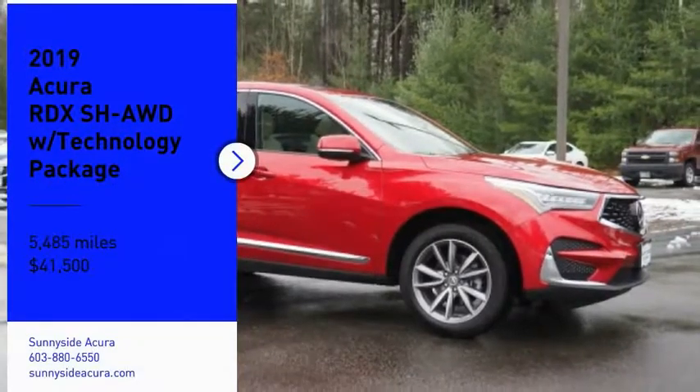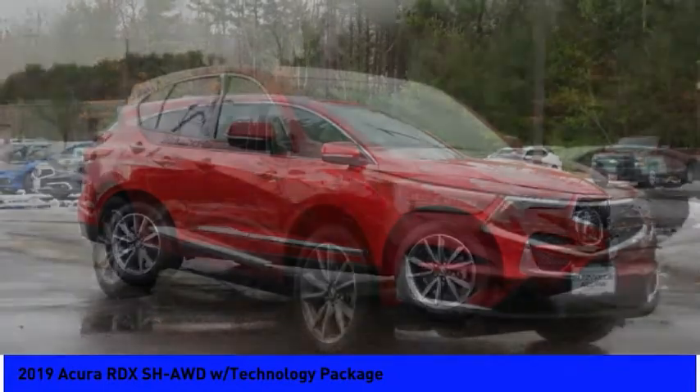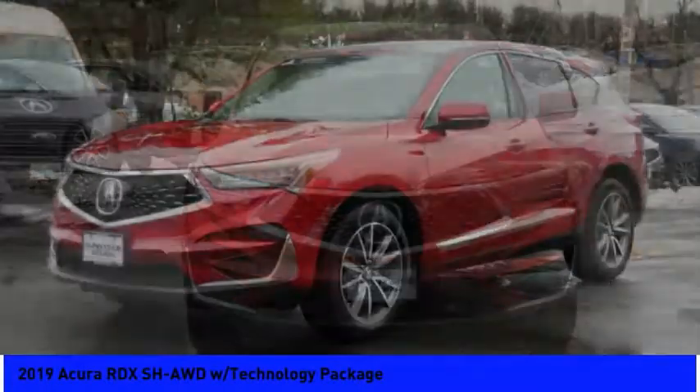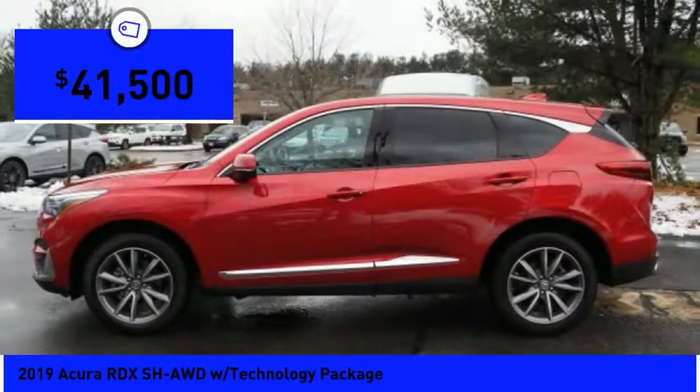Take a ride in the 2019 RDX. Viewed as Acura's answer to BMW's sporty X3, the RDX offers a stylish interior, plenty of sport, and a nice amount of utility, and is priced below $45,000.